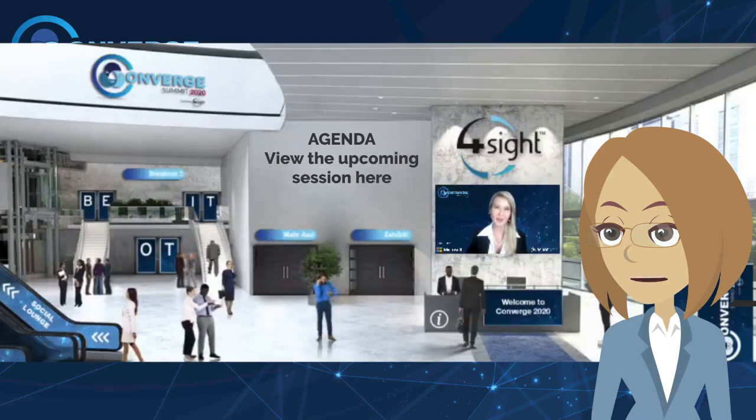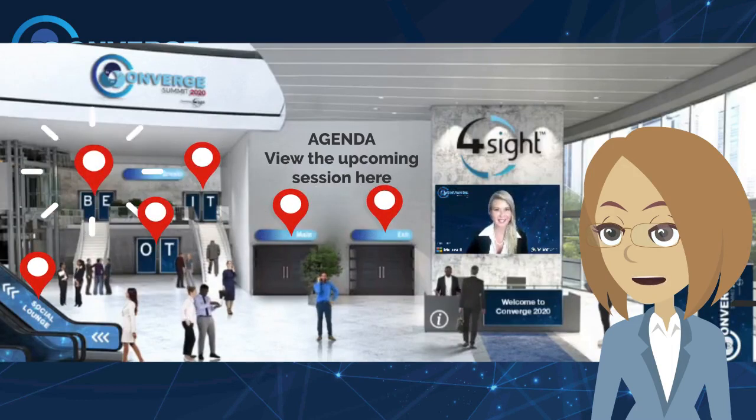The event lobby is the central hub. It makes it simple and easy for delegates to navigate and access the different sections of the virtual event space.